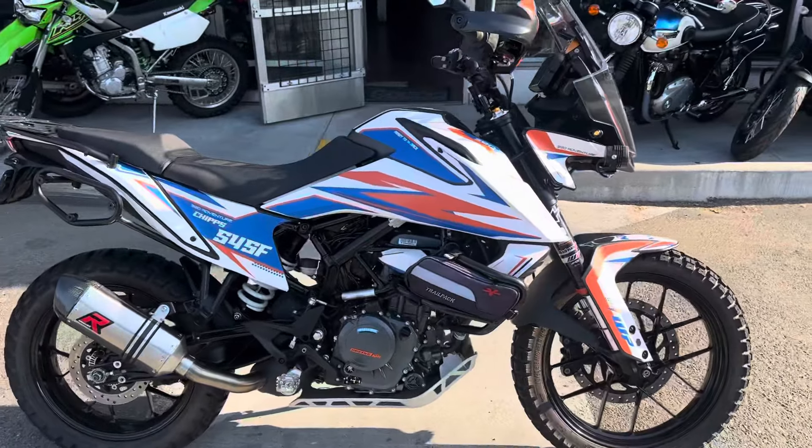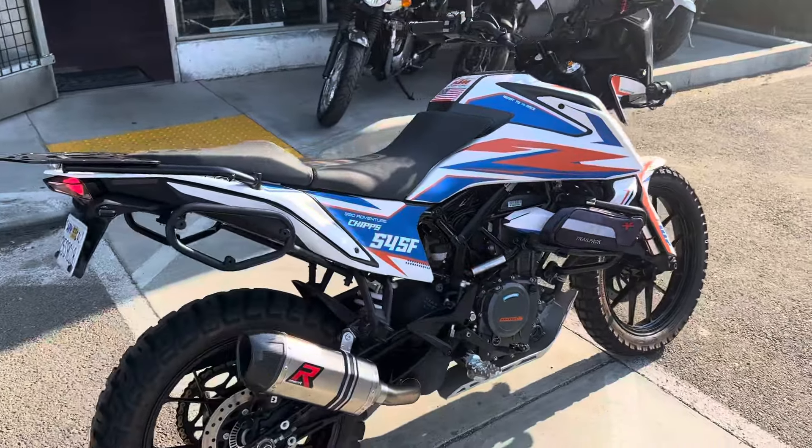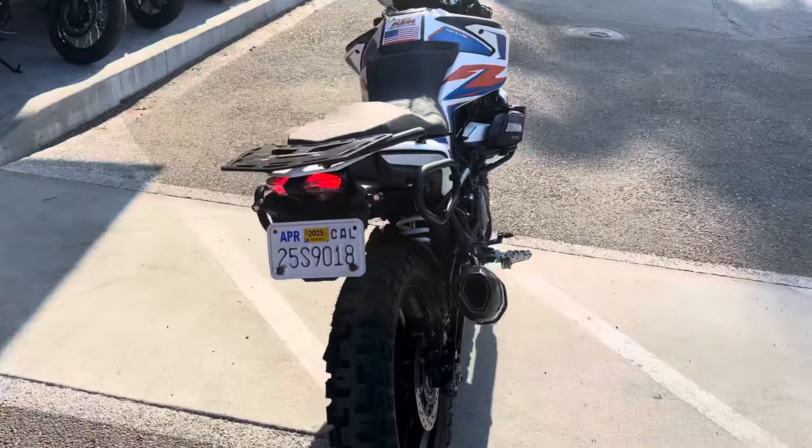Hey, it's Doug here at Santa Clara Cycle. Today we're looking at this beautiful 2021 KTM 390 Adventure.